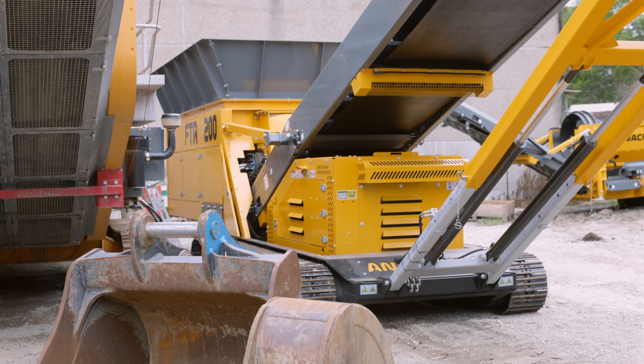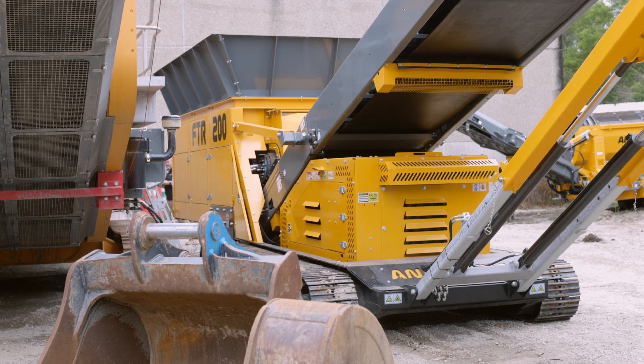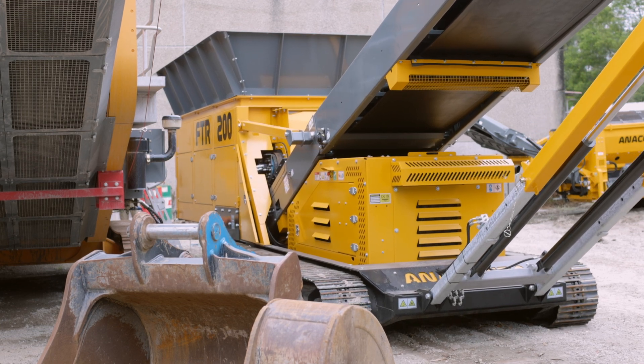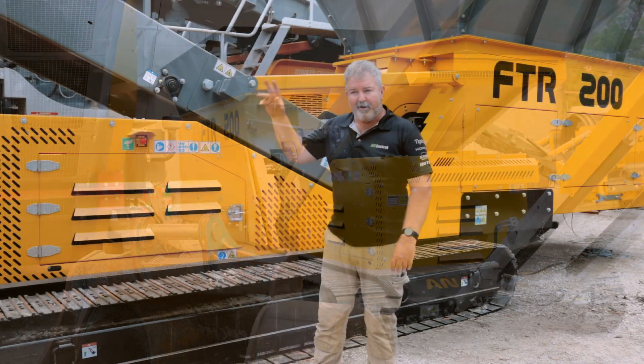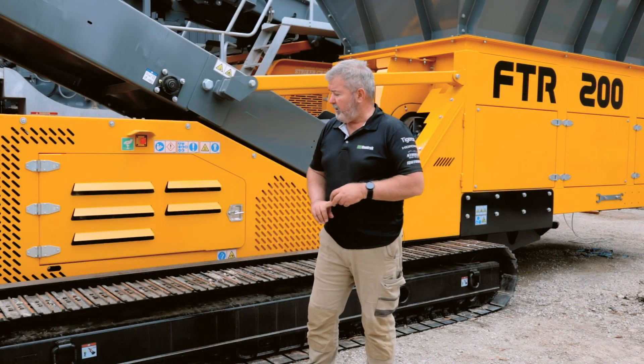Like the rest of the Anaconda range, the FTR-200 has a long track frame for extra stability on site, a metre-50 wide feed belt, a metre-50 wide main conveyor belt, and dual drive on both these belts, giving throughput right up to 700 tonne per hour.